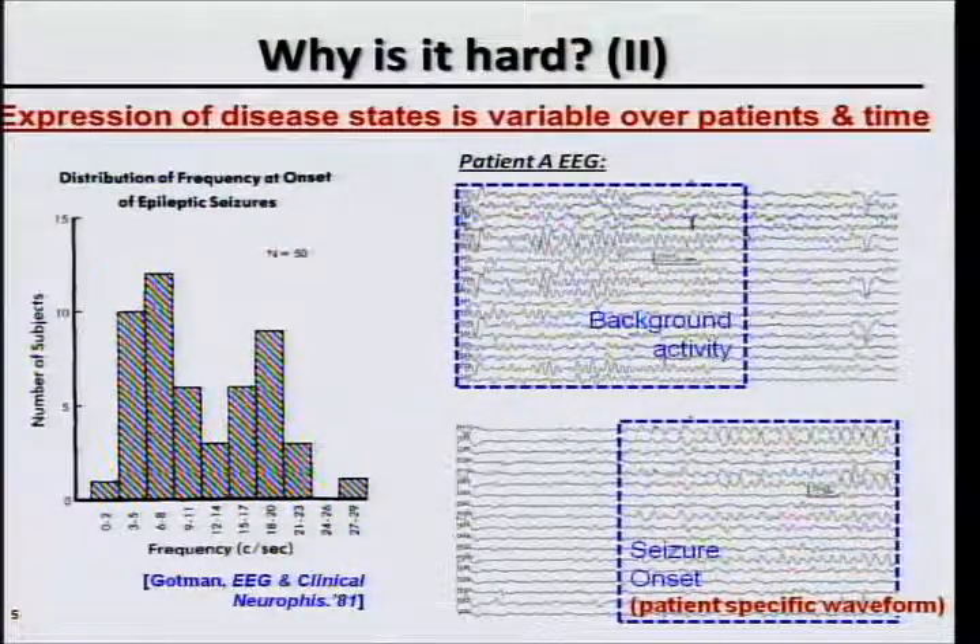We also have the problem that how these pathophysiologic events are expressed in these signals is variable from patient to patient and may be variable over time. Clinical work shows there's a spectral band corresponding to seizure onset, but for a particular patient, both seizure and non-seizure activity may be expressed with much higher specificity. For example, a normal burst in a particular patient could very closely resemble seizure activity — even a neurologist might think a seizure occurred — even though for that patient, the actual seizure is expressed with much higher specificity both spectrally and spatially.